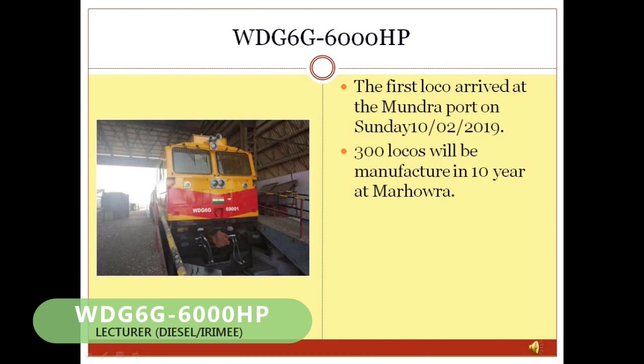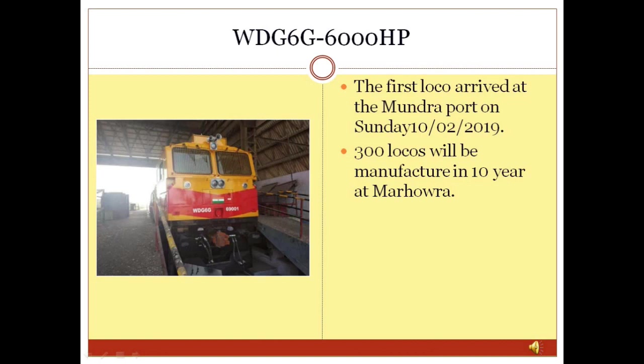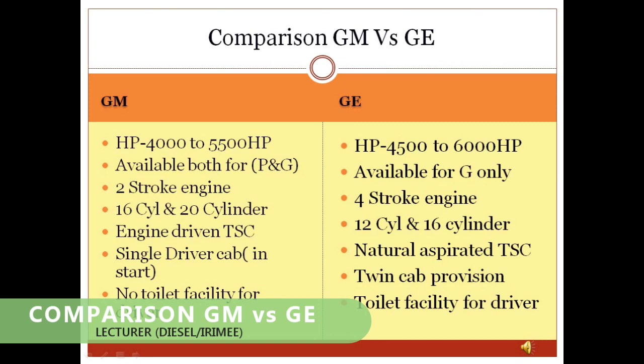WDG6G Locomotive: The WDG6G loco is also manufactured by GE with a horsepower of 6000 HP. Under a PPP arrangement, GE will manufacture 300 WDG6G locomotives for Indian Railways over 10 years. As of April 2020, around 7 WDG6G locomotives have been manufactured. A comparison of GM and GE locomotives is also provided in this slide.